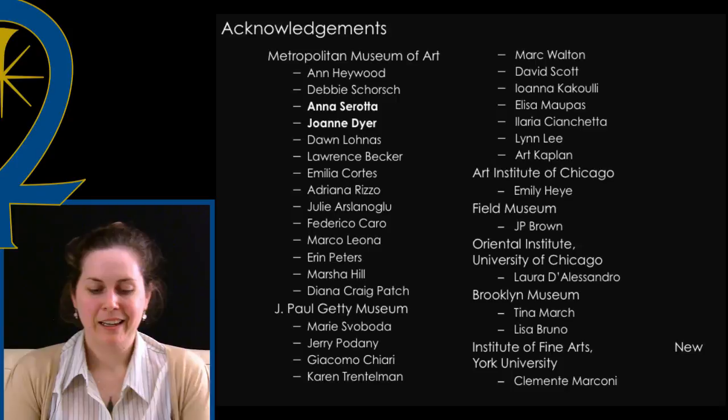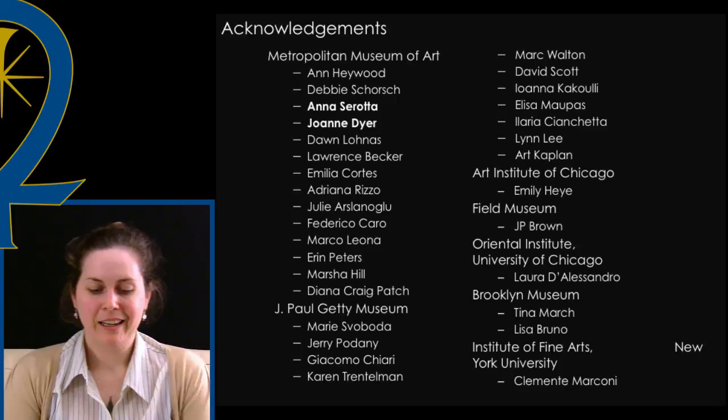I'd like to thank the institutions and individuals listed here for their guidance and support over the past two years, especially my co-authors Anna Serrata and Joanne Dyer. Thank you all for listening.